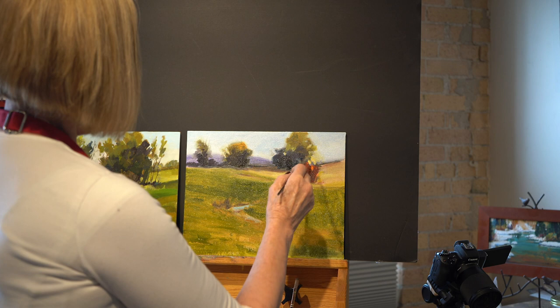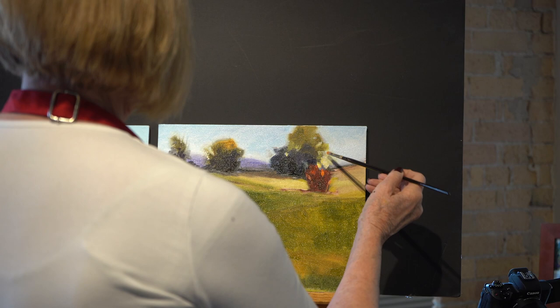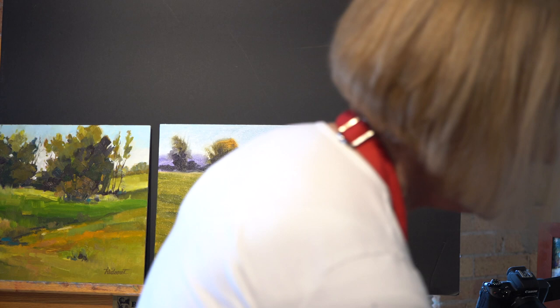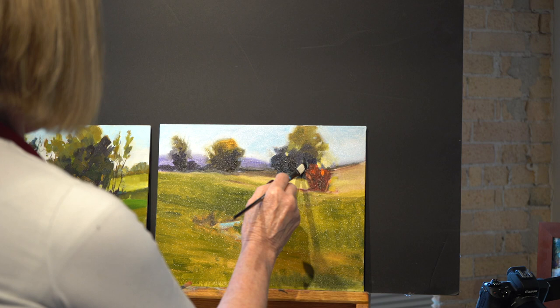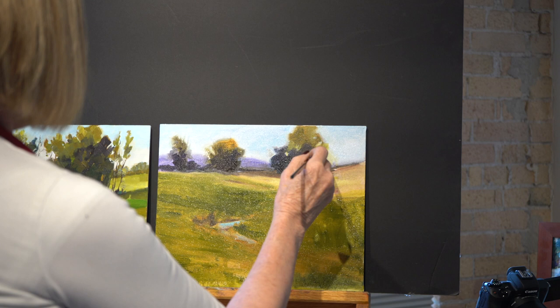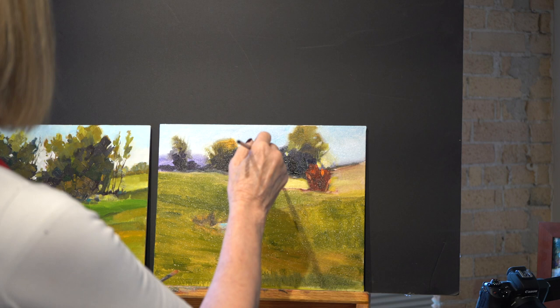This is going to be our lightest light. Wherever your center of interest is, if you can have the lightest light and darkest dark coming right close in there, it'll be more successful. We've talked about having this really dark right behind it. If the paint's wet, you can just draw a couple of little twigs out of it — it looks like something's growing there.